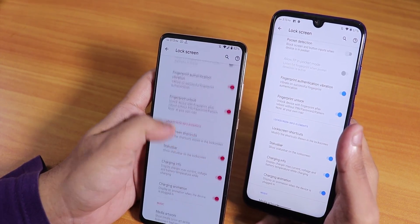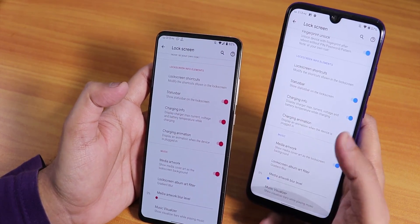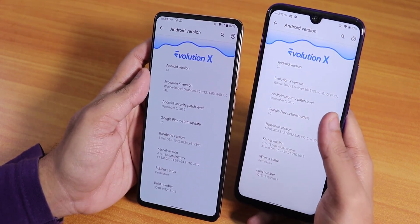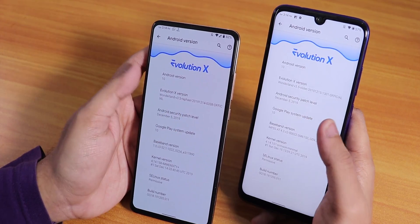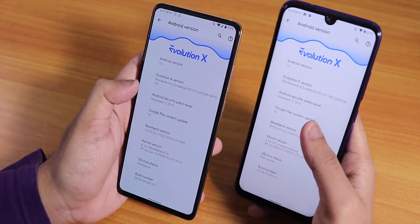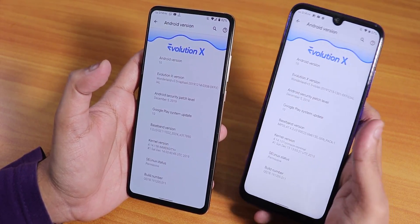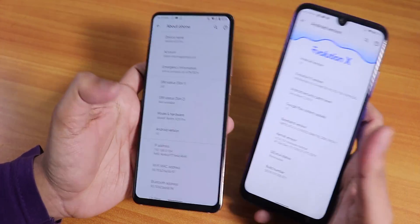The ROM has been great in terms of stability, and there are a lot of customizations everywhere. The K20 Pro is running on the December 14, 2019 build, whereas the Redmi Note 7 Pro is on the December 15, 2019 build. Both are version 3.5 of Evolution X running on Android 10, with the December 5th 2019 security patch. The stock kernel on the Note 7 Pro is Crimson Minimal Kernel, and on the K20 Pro it's Immensity Plus Kernel.